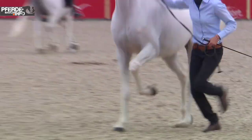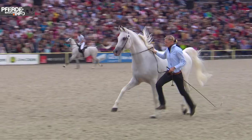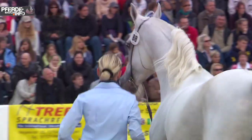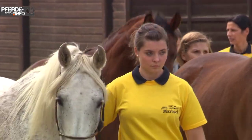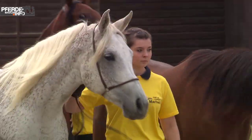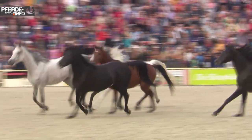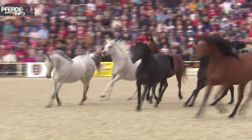The Vollblut-Araber is not only friendly toward humans, but also a very intelligent creature. It is a sensitive horse and not for everyone or for a first-time owner, but it is a horse that you can win as a friend for life.